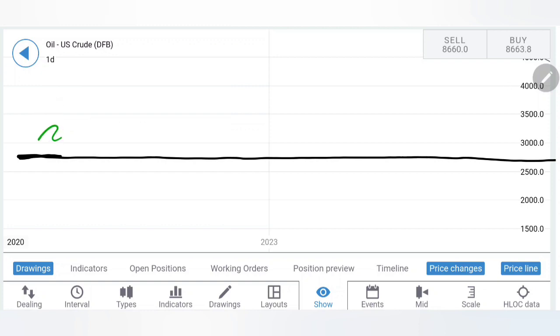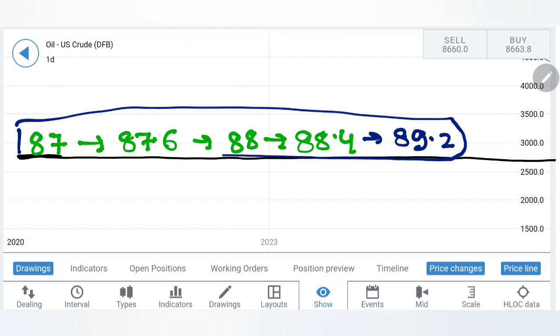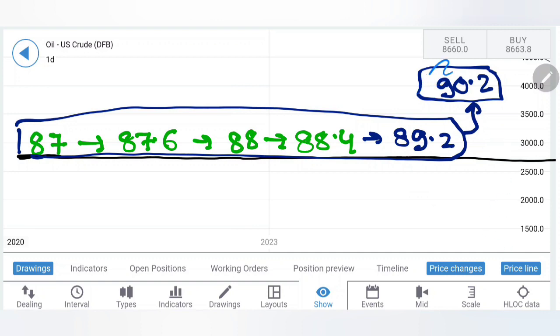I will recommend you to buy here at 87 levels. Beyond this, 87.6, 88, and then 88.4. Including 89.2 — these are going to remain great resistance zones. Beyond this, we can expect 90.2 levels. Only if oil stays above 90.2 can you see that prices are reversing, and this is going to remain a critical level. Beyond this, you can expect 92.4 levels — if not next week, then the week after, but these levels will get achieved.